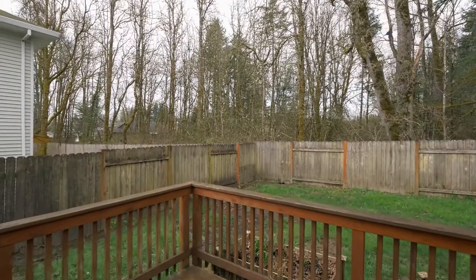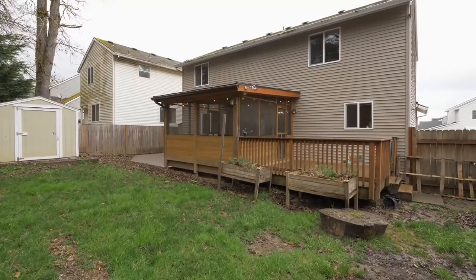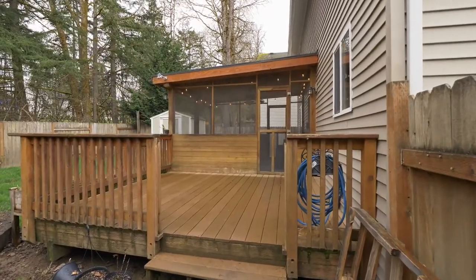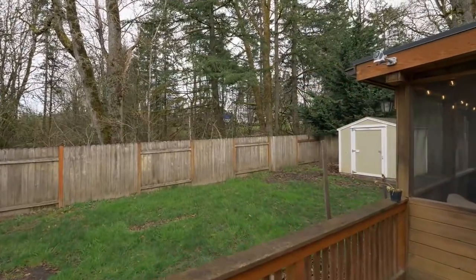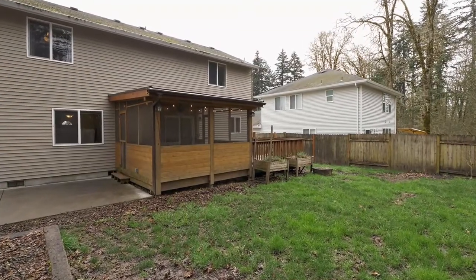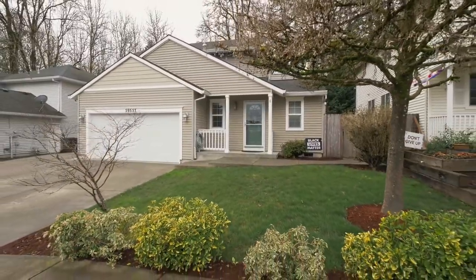The large yard backs to a tranquil green space. You'll find plenty of room to gather on the deck, enjoy family fun, or tend to your garden in this private setting. The two-car garage with a pedestrian door opens to RV parking.